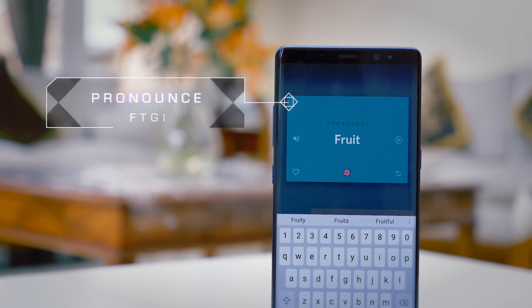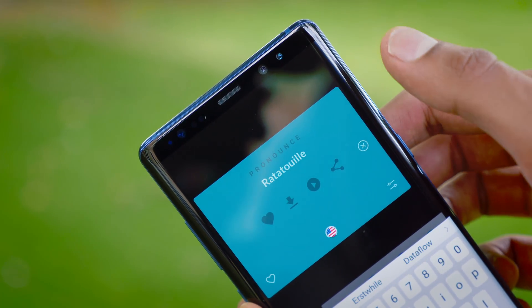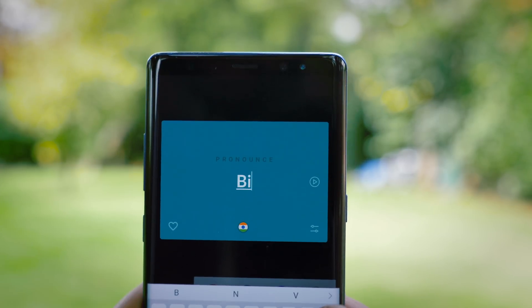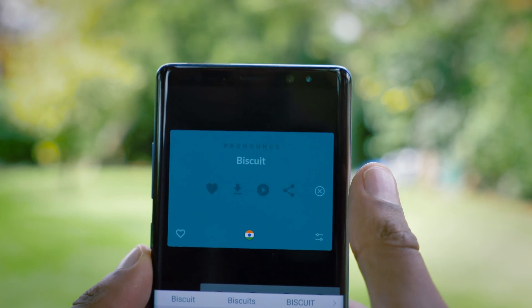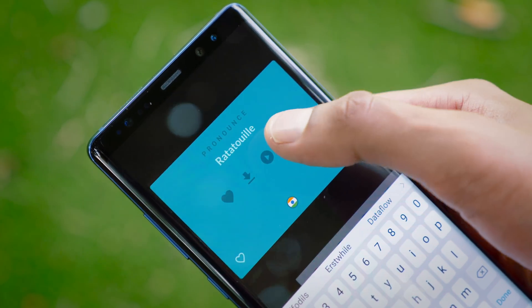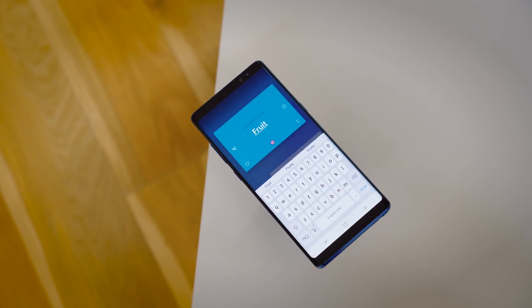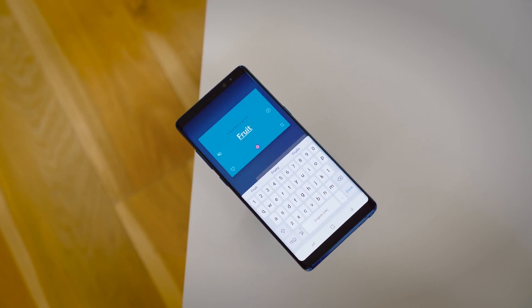We've got a very simple app known as Pronounce. It uses Google's text-to-speech engine to teach you how to pronounce just about every word you can imagine. You simply type in the words you want to know how to pronounce, pick an accent, and then hit play. It also somewhat doubles as a translation tool if you're in an area where the accent is so strong that they couldn't understand you unless they hear it in their dialect.